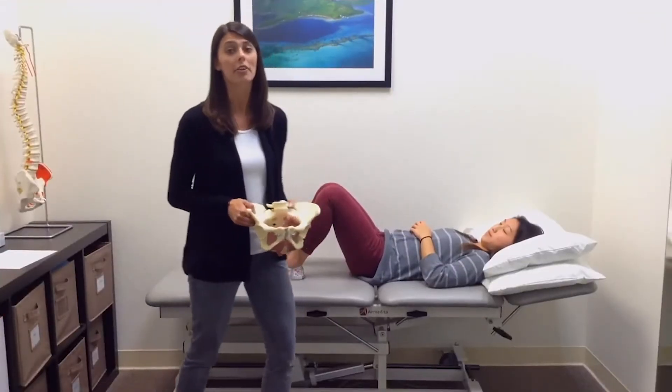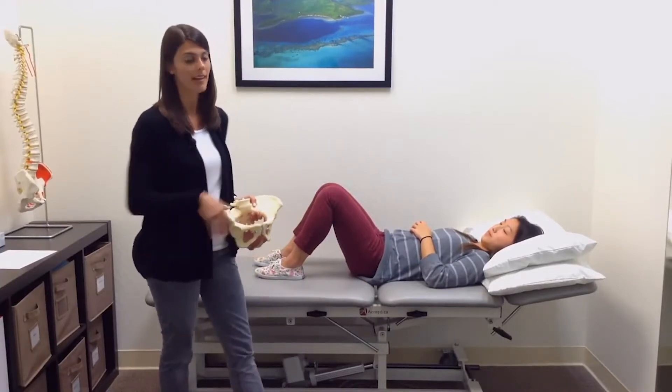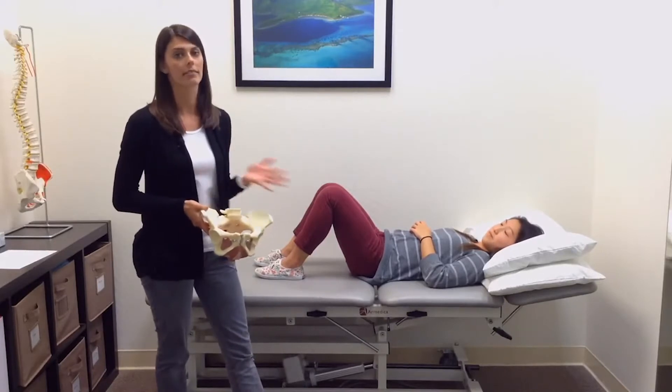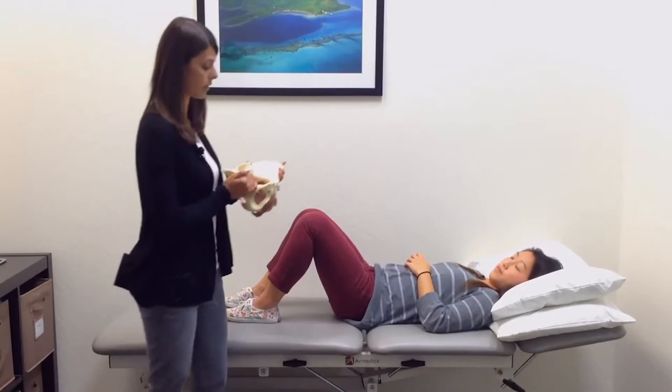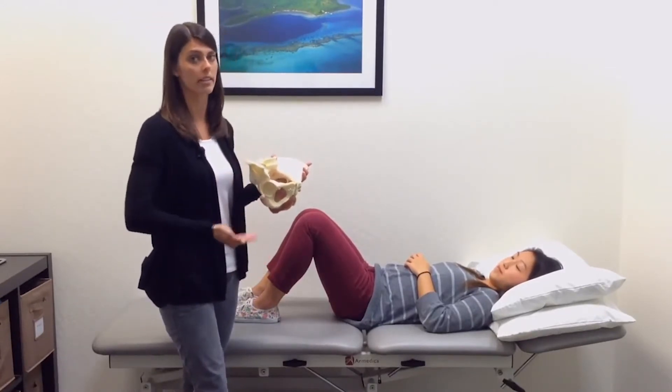Now we're going to practice how to turn on your pelvic floor, or perform what's commonly referred to as a Kegel. Karen here is going to be our model, and I'm going to talk to her as if I would educate a patient. What you should be thinking about is these pelvic floor muscles — they function like a hammock, and they hold everything in.